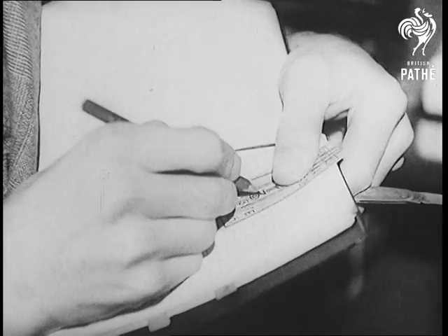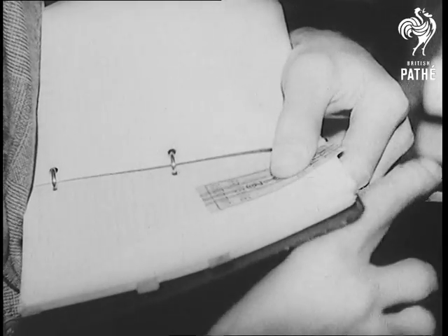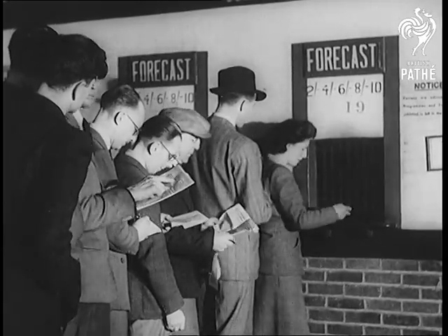Forgery of totalisator tickets has also provided a tough problem at dog tracks. Some people have tried pulling a fast one over the tote with a bit of slick work with pencil and penknife. Once it was simple. Now the payout window has a comeback.